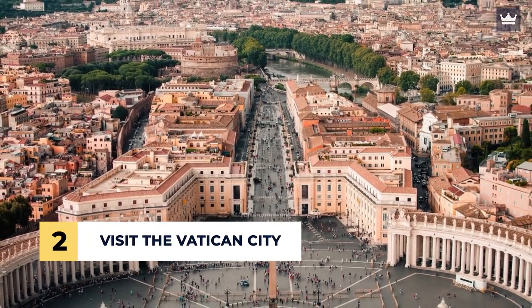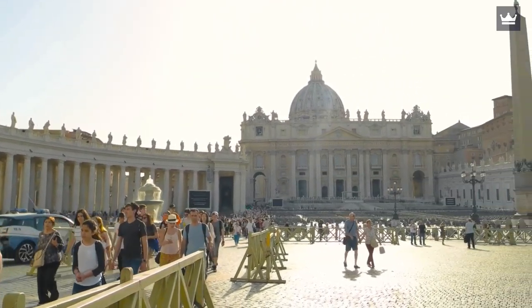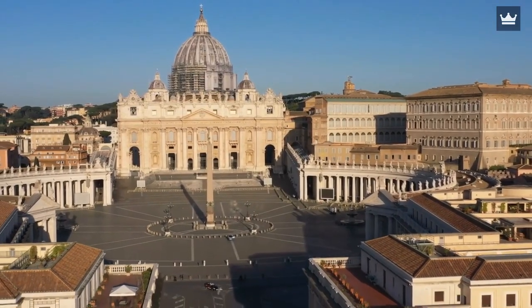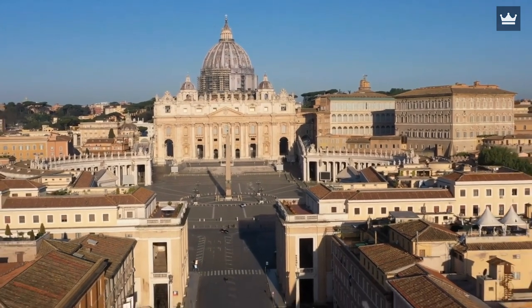Number 2: Visit the Vatican City. The Vatican City is the center of the largest religion in the world, which is the Roman Catholic. Aside from that, it's also considered an independent state — specifically, an independent country that resides within the city of Rome. Sounds complicated, right? But it doesn't matter since you can visit the place easily.